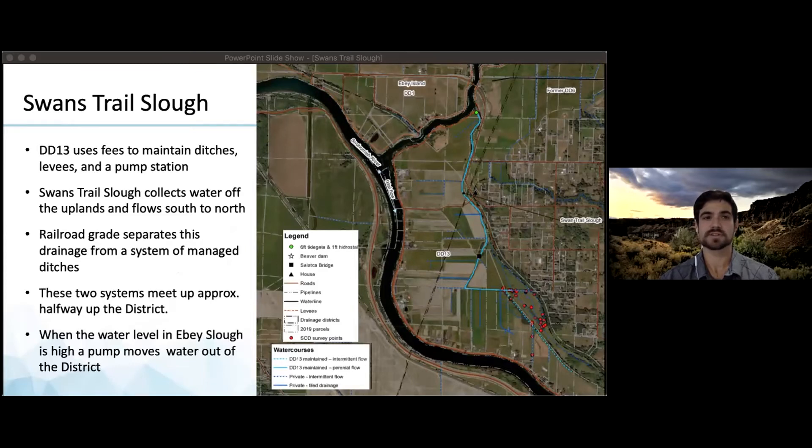The water from both systems gravity drains into Eevee Slough through a six-foot diameter tide gate when the water level in Eevee Slough is lower than Swans Trail Slough. When the water in Eevee Slough is high due to snow melt or storms, the district runs its 12-inch diameter fish-friendly pump to move water out of the district, primarily in the spring.